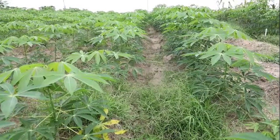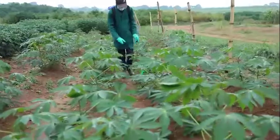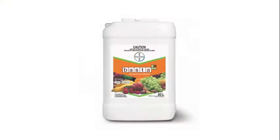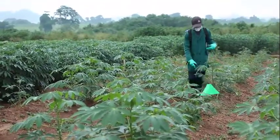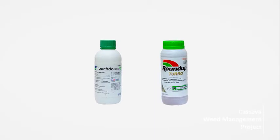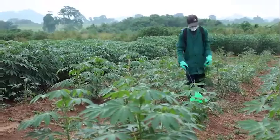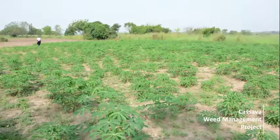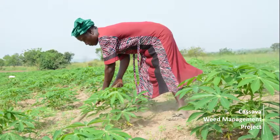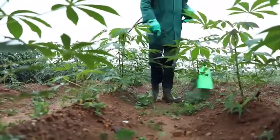In grass-dominated fields or portions of a field that are grass-dominated, apply Fusilade at 3 liters per hectare under a cassava canopy. For grass and broad leaf-infested fields, glufosinate ammonium — for example, Lifeline, Buster, Fascinate — may be applied at label rate. Glyphosate such as Roundup Turbo or Touchdown can also be carefully applied at label rate, but it is important to use a shield on the sprayer nozzle to avoid glyphosate touching the green parts of cassava, which will result in cassava damage. If cassava is less than 8 weeks old and the field is infested with grass and broad leaf weeds, use manual weeding. Do not apply the same herbicides year in year out, because this may promote the development of resistant weeds.